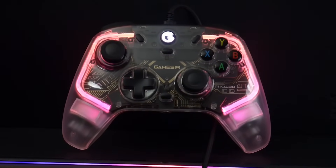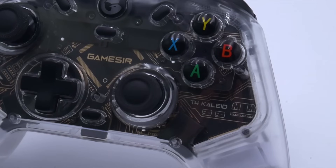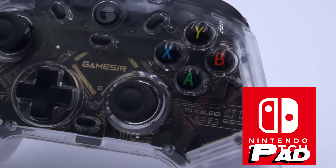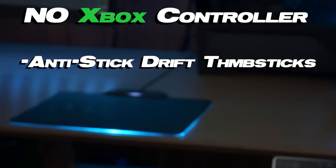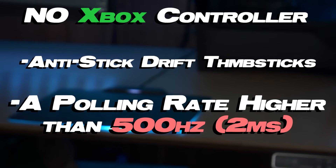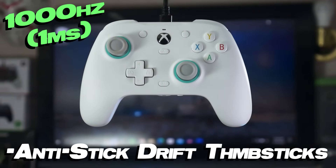A month or two ago, they took a stab at an anti-stick drift Pro Controller with a 1 millisecond response time, but just like all the other devices with Hall Effect magnetic sticks, they were only made for the Nintendo Switch and Steam Deck. So until today, no Xbox controller has featured anti-stick drift thumbsticks or a polling rate higher than 500 hertz — a response time of 2 milliseconds — which means the G7 SE is the first of its kind in more ways than one. It's so unbelievably good, even at its price point, I think I'd recommend it over the Elite Series 2.